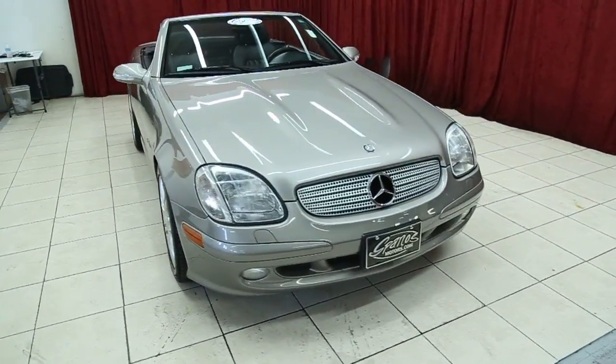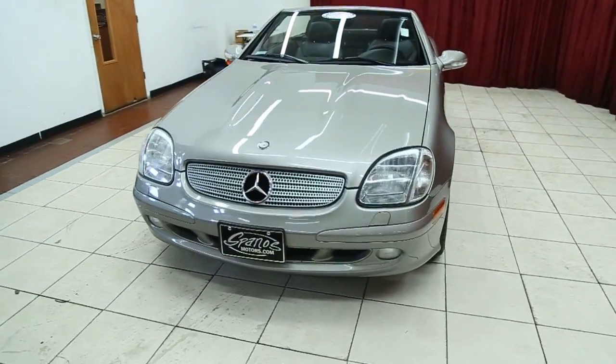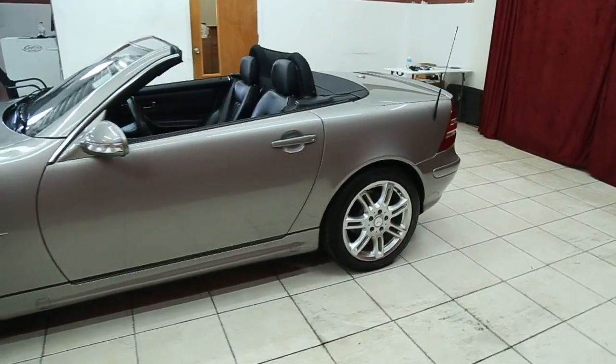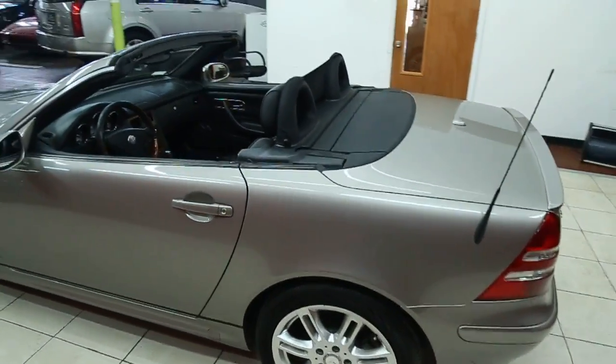Hello and welcome to Spanos Motors. Today I'll be viewing a 2004 Mercedes CLK 320 Special Edition convertible hardtop.